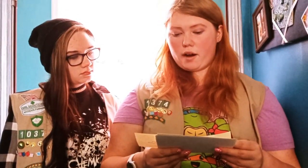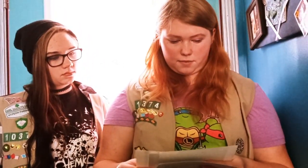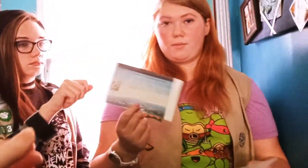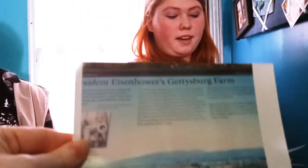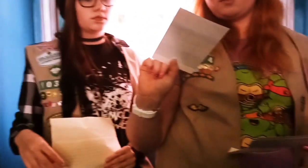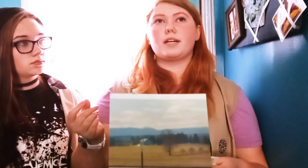Following his presidency, Eisenhower returned to Gettysburg to live there. He served on Gettysburg College's board of trustees and wrote his memoir in the college's administration office, which is known today as the Eisenhower House. They have virtual tours of the Eisenhower House online — a 3D house map you can walk through — and you can also visit in person.